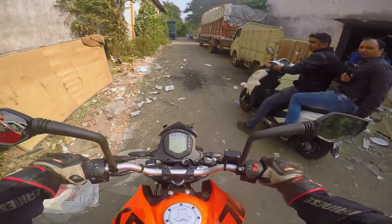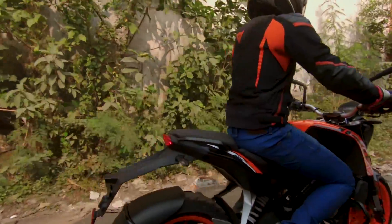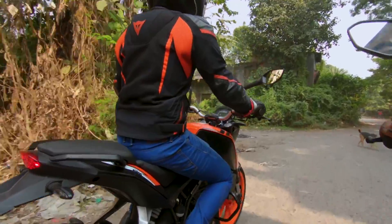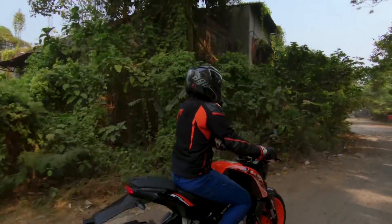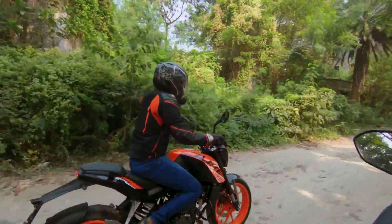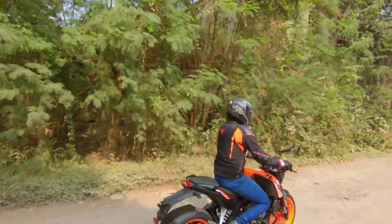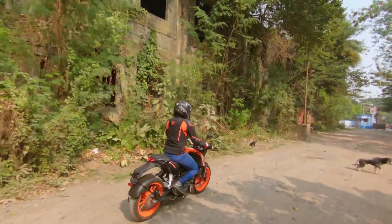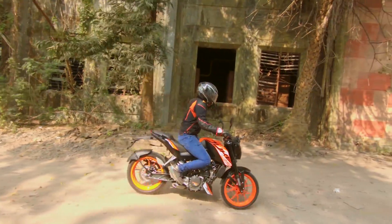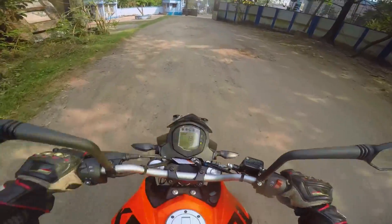I've often complained about the harder suspension on my Duke 390, but on this bike I don't feel it that much. It's a very lightweight motorcycle, and that's why I wanted to do some bad road condition testing. The Duke 125 seems to be doing a lot better on bad roads than my 390 does.